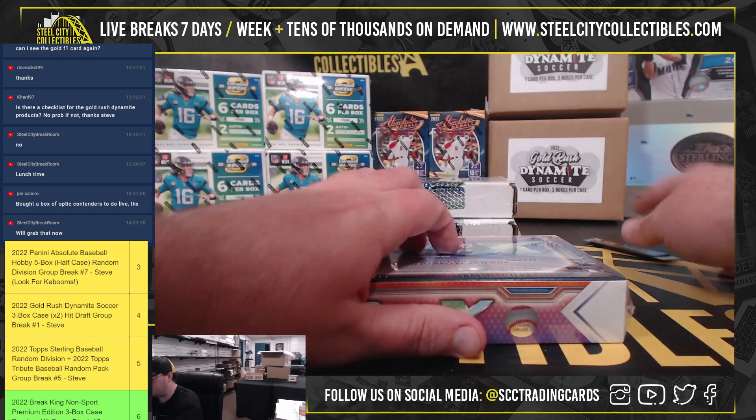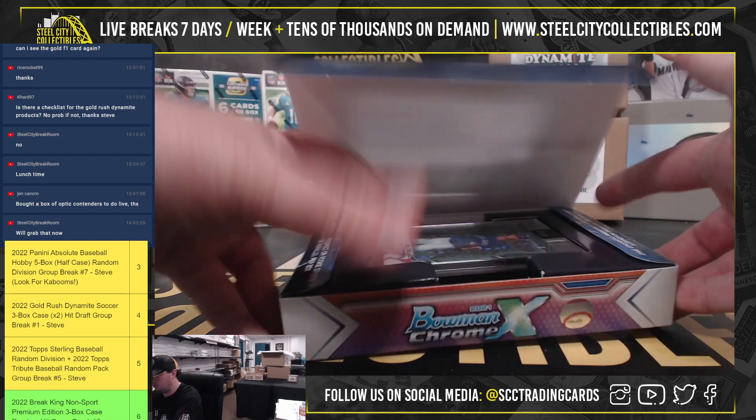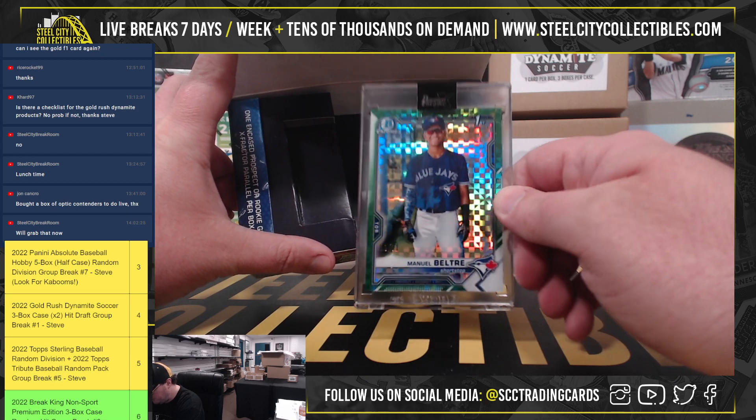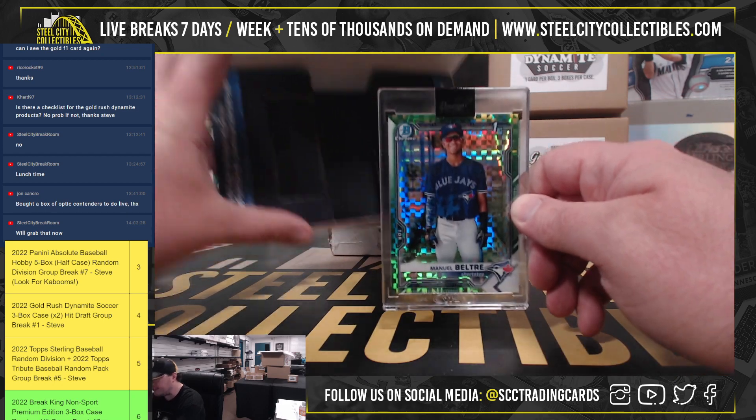So we're going to have a 2021 Bowman Chrome X — Manuel Beltre, first Bowman, shortstop for the Blue Jays, numbered to 31.